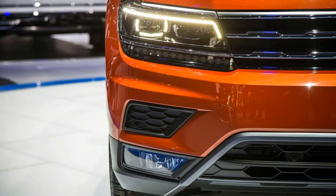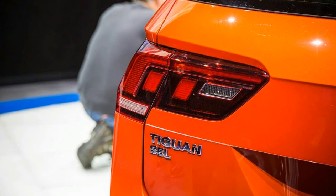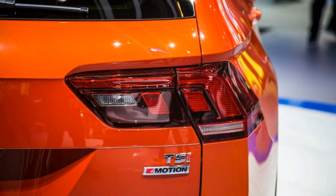It features only 4.4 more inches between the axles and 10.7 inches of additional overall length compared to its predecessor. Behind its long rear doors is a second-row seat split into 40-20-40 sections that can slide up to 7.0 inches fore and aft.